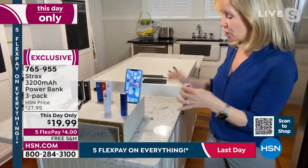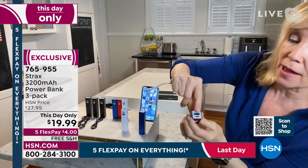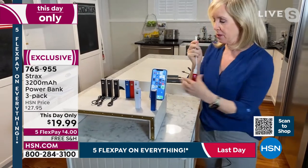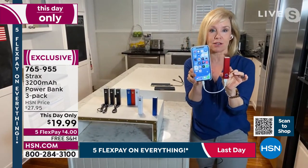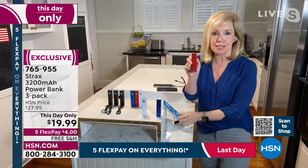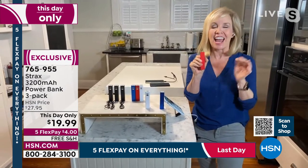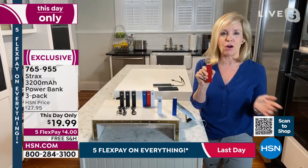To charge your phone, use your own Apple or Android cable into the USB port on top. Julie demonstrates charging an Android phone — fully universal, every phone charges via USB. You can also charge earbuds the same way. For six dollars each, you'd find these at the airport for twenty dollars for just one. HSN has the best deal: 3,200 milliamps designed for on-the-go portable power.